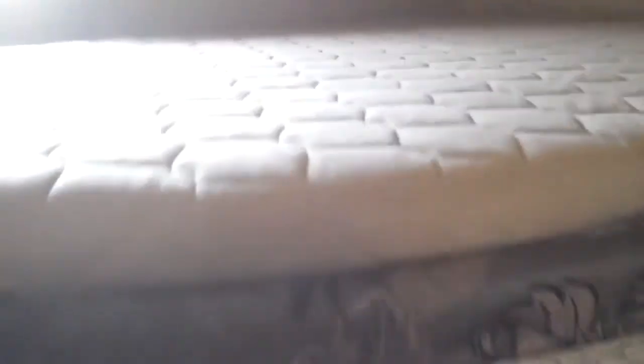Up here in the bunkhouse area, you get a full-size bed down below and a full-size bed on top — no problem there. The top bunk has a 600-pound weight capacity. The bathroom sink is on the outside, which is a nice feature, along with a medicine cabinet. Inside you have a nice tub with tub surround, shower skylight, and a toilet — lots of room in the bathroom.